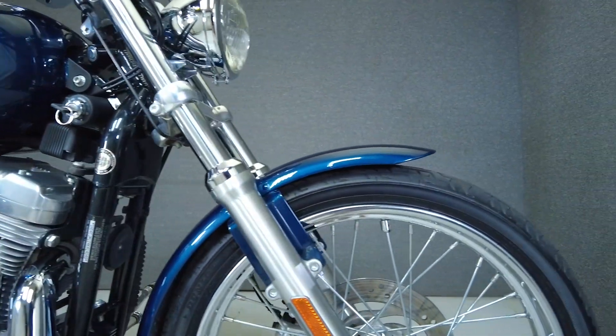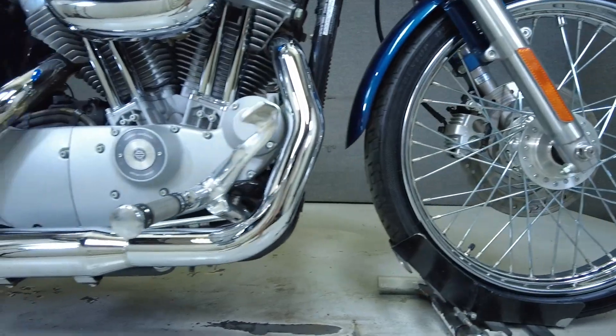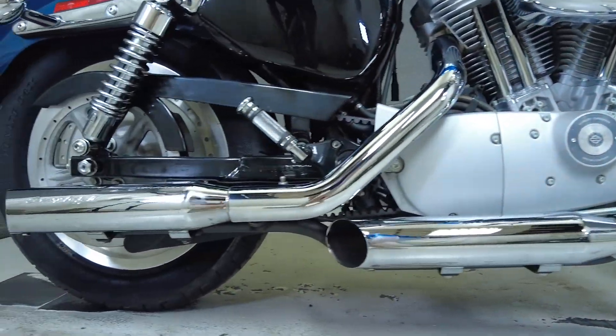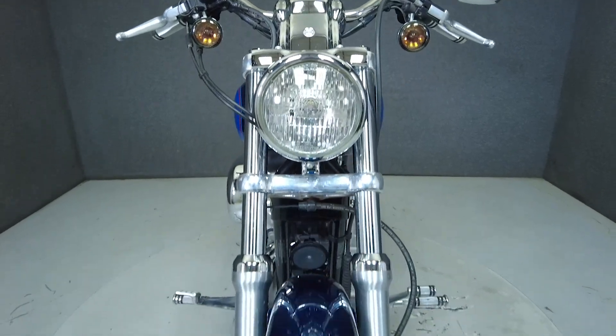The Sportster Custom appeals to a wide range of riders with its slight weight, lower seat height, and nimble handling. It's powered by an 883cc V-Twin Evolution engine with a 5-speed transmission that produces about 50 horsepower and 50 foot-pounds of torque. It weighs in at 562 pounds and has a 27-inch seat height.